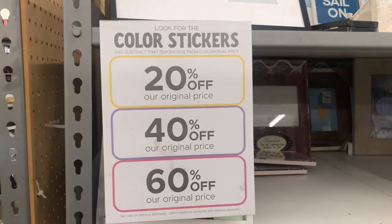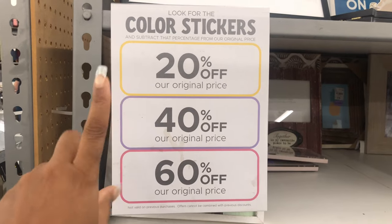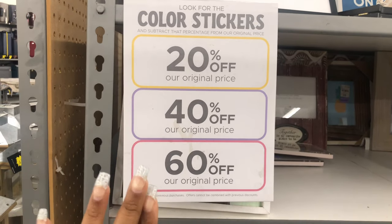They are having a sale and here's how it works: if the sticker is yellow it's 20% off, if it's purple it's 40% off, and if it's pink it is 60% off.